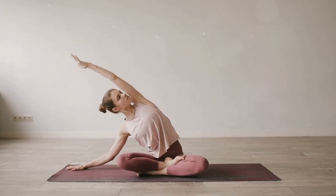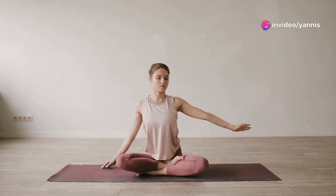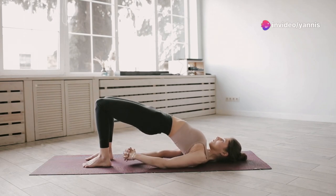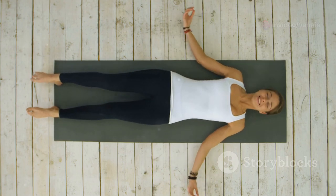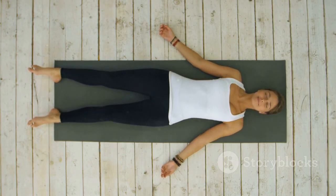Bring your left arm across your body and hold it with your right hand. Feel the stretch in your left shoulder and upper back to release any tension. Repeat this stretch a few times on each side, focusing on maintaining a steady, deep breathing pattern to stay relaxed and maximize the benefits.